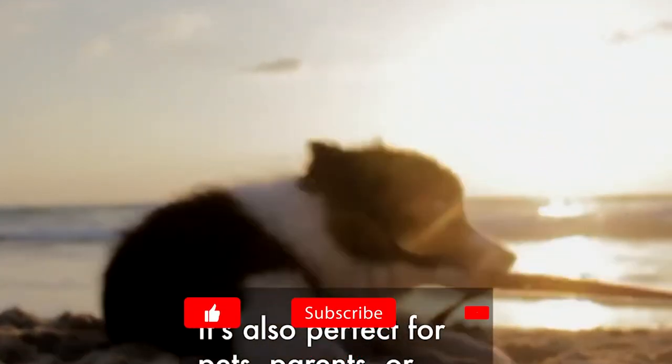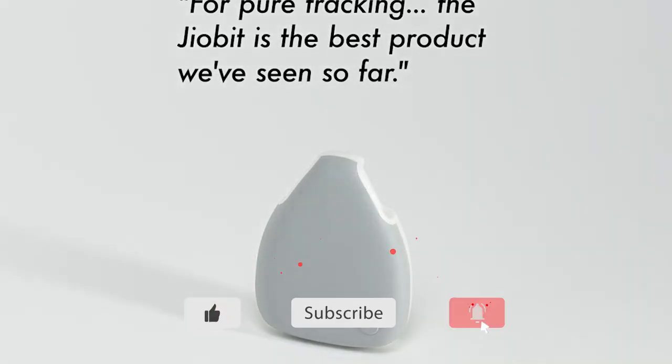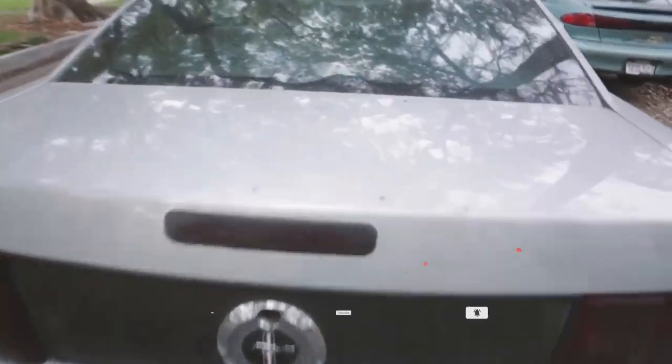Thank you for watching! If you liked this video, please click the like and subscribe buttons. If you have any questions or comments, please leave them in the comment section below. And for more information, check out the description!